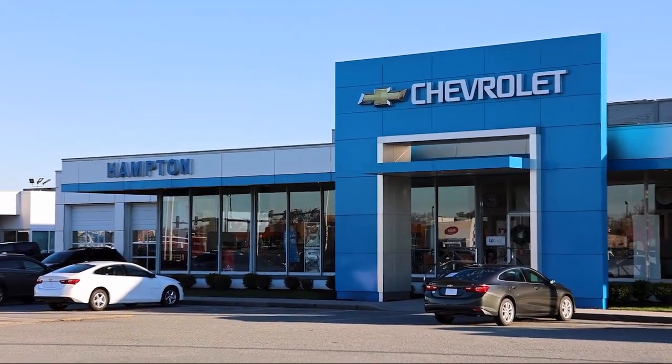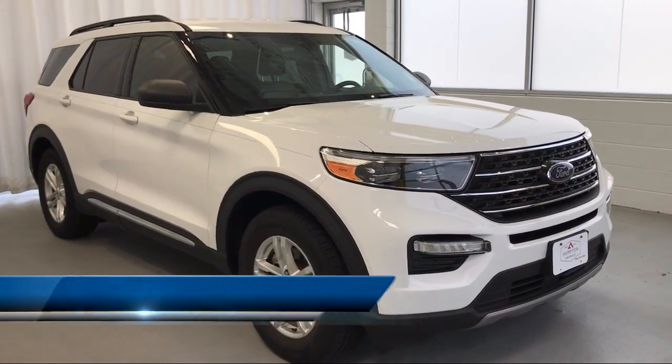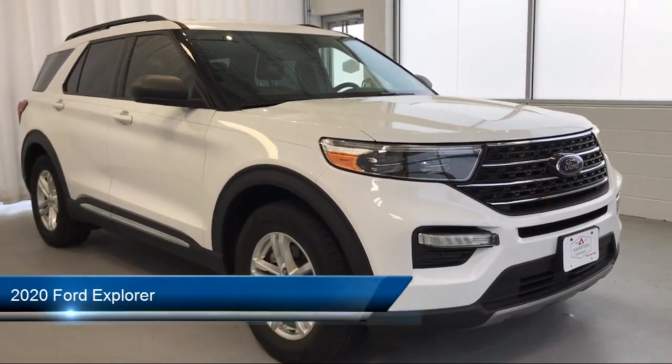Welcome to First Team Hampton Chevrolet, and here's a look at one of our great vehicles for sale. It comes equipped with ventilated disc front brakes,